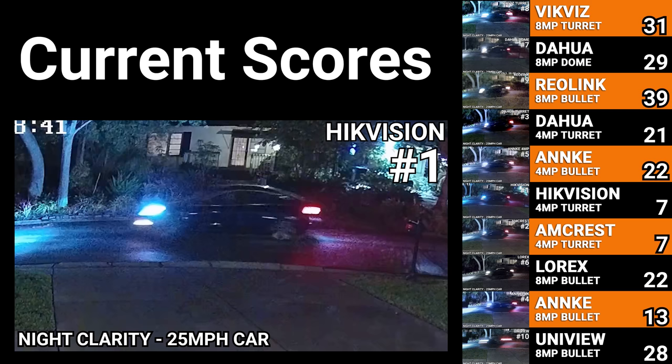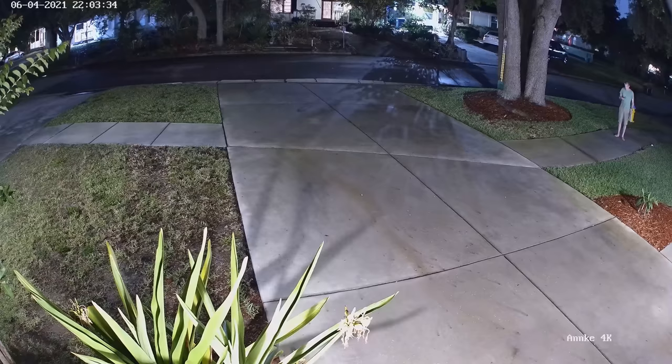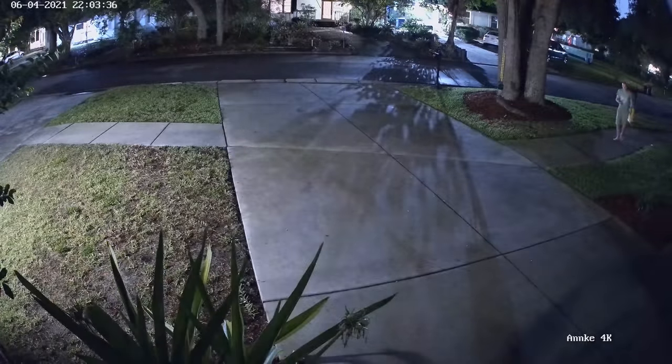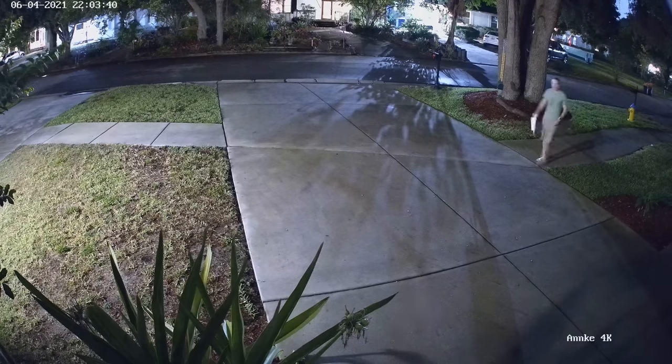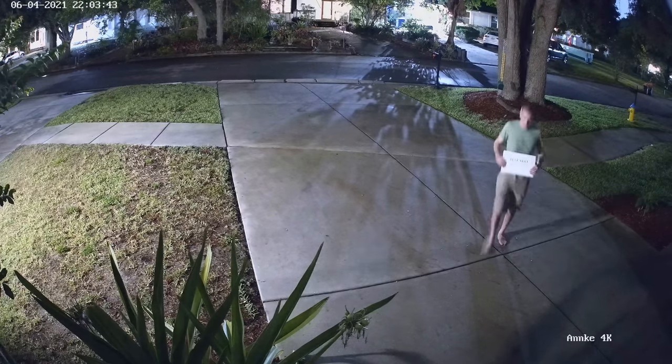Next, I stepped up the difficulty a bit by turning my house lights off. The only ambient light in these shots will be from my neighbors' houses. In these conditions the cameras predictably performed worse, but the Amcrest, Empire Tech, and Anki 4K still did better than the rest.